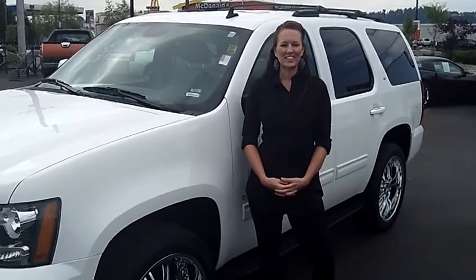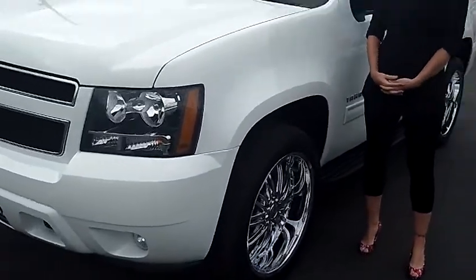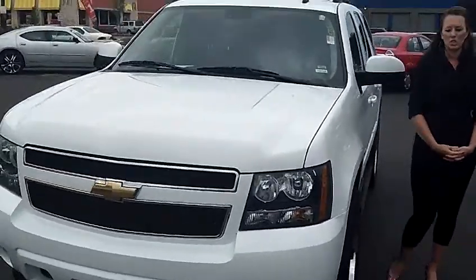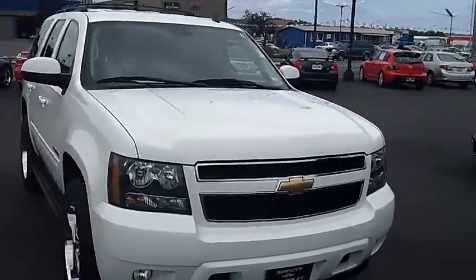Hi there, it's a great day here at Auburn Chevrolet. I'm Natasha and we're looking at this 2010 Chevy Tahoe, stock number C23729. Folks, this is a gorgeous vehicle and it's not going to be on our lot long.